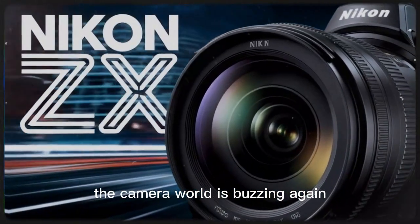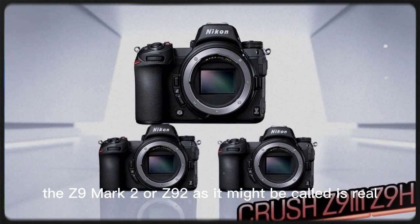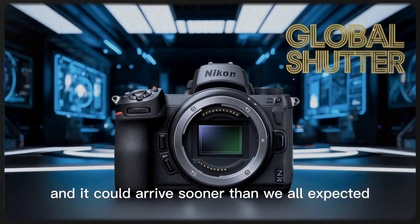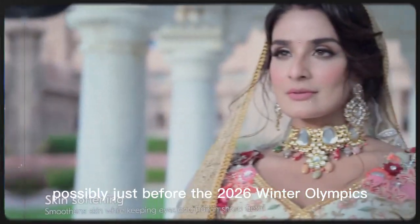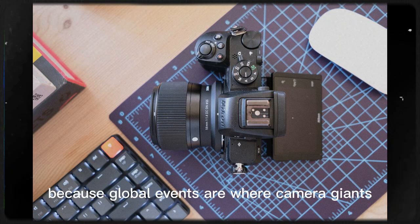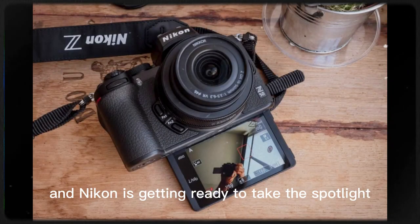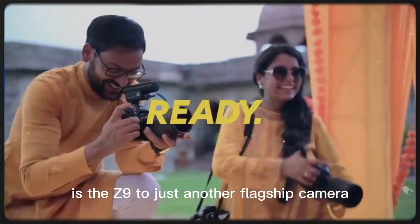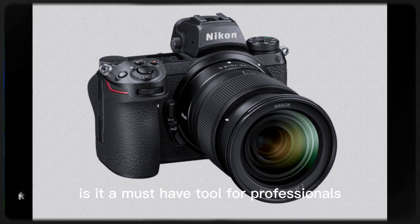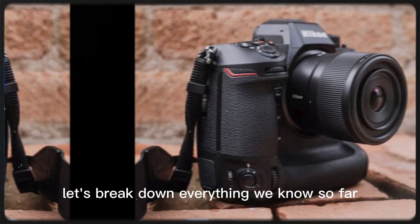The camera world is buzzing again. Nikon is making waves, and for good reason. The Z9 Mark II, or Z92 as it might be called, is real — not just a rumor. It could arrive sooner than expected, possibly just before the 2026 Winter Olympics, because global events are where camera giants show off their best tech, and Nikon is getting ready to take the spotlight. Is the Z92 just another flagship camera, or a leap into the future? Let's break down everything we know so far.